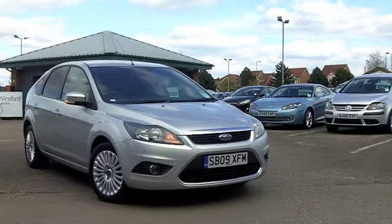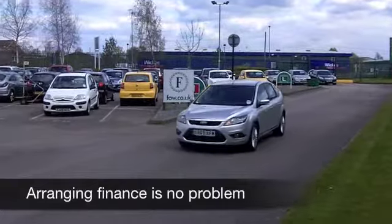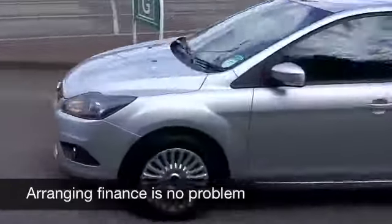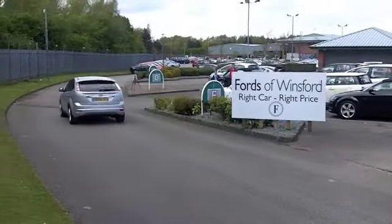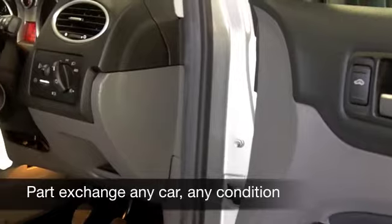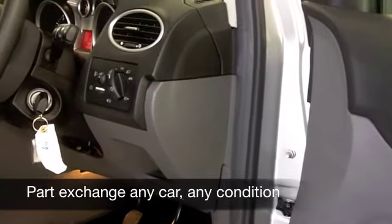You've got five doors, so it's nice and easy to get in and out of. And there's actually plenty of room in the back as well. Pretty decent boot space too with the Focus. In the right colour, this dark dusky silver really does suit the Focus.